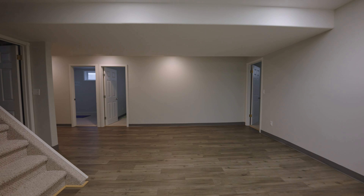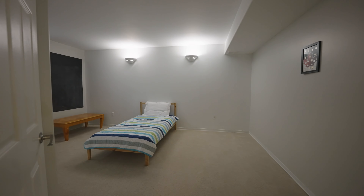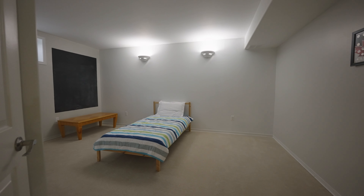Check out this gorgeous, fully finished lower level that comes with three additional bedrooms, a full bathroom, and tons of storage space.